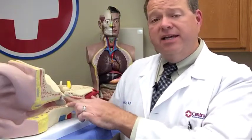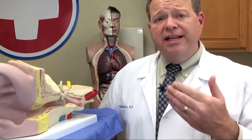Otitis media is an infection in the middle ear chamber, and this time of year we're seeing a lot of allergy sufferers coming in with congestion, sinus infections, etc., leading to blockage of that pressure relief valve we call the eustachian tube — this opening that allows us to equalize the pressure when we're on a plane or when we yawn.